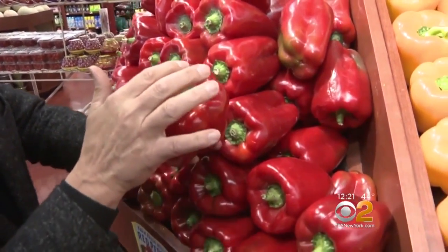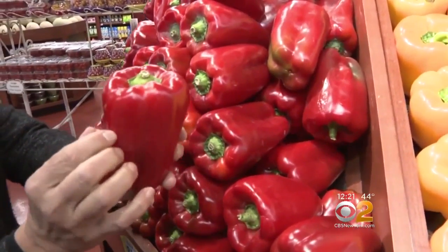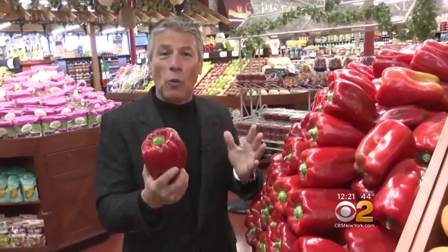Make sure that the crown is free from any shriveling. The stem is nice and green, and heavy for its size means it's got thick walls, which is great for stir-fry, sauteing, and stuffing. When you bring them home, in the refrigerator right away.